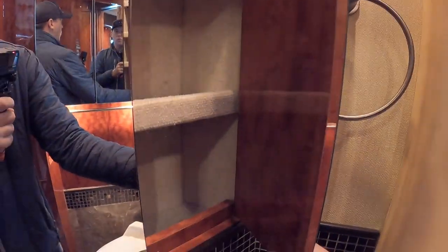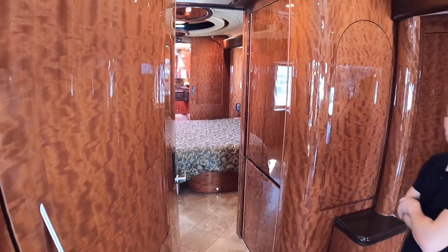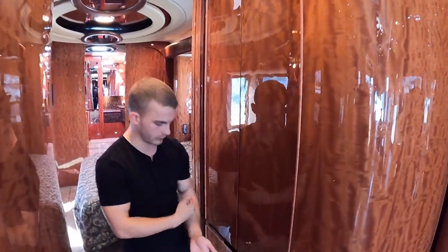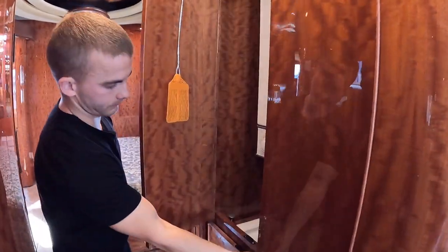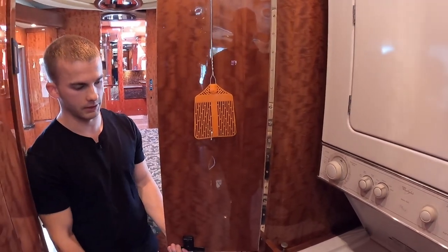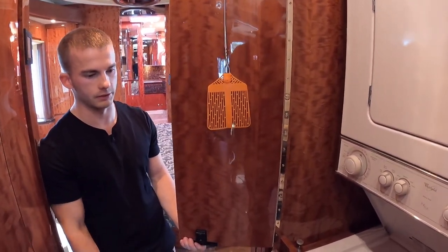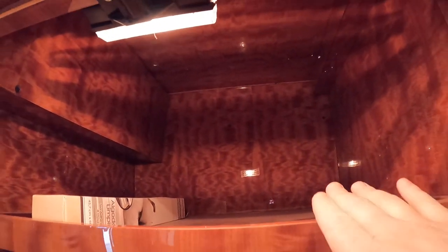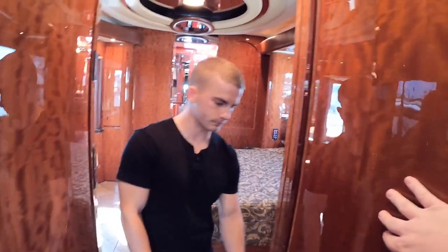Across from the half bathroom is where your washer and dryer are located — they're stacked. They're 2012 washer-dryers but they work great, look great, and are in a really good area of the coach. Newell coach leaves you some extra room here for your laundry detergents, and check out these piano hinges — it just shows how high-end Newell coaches are.